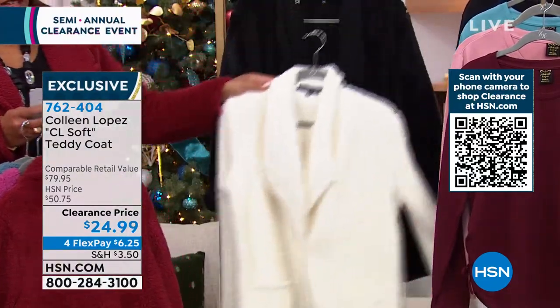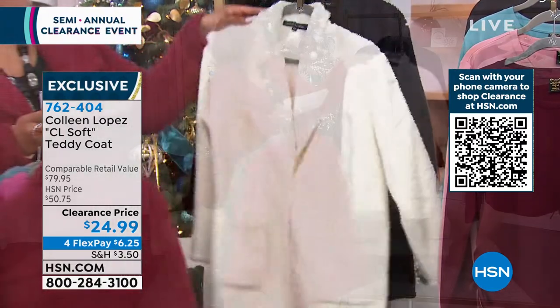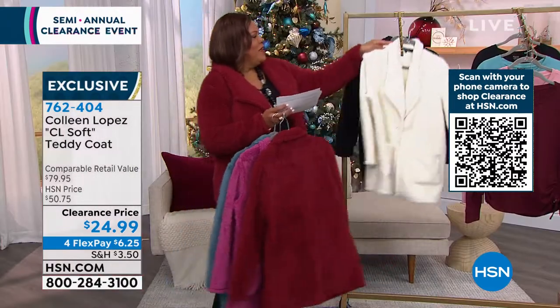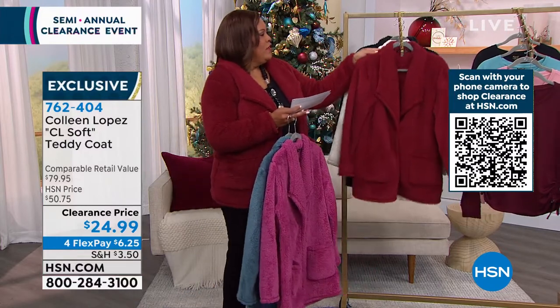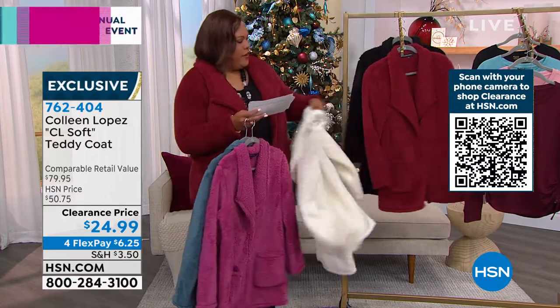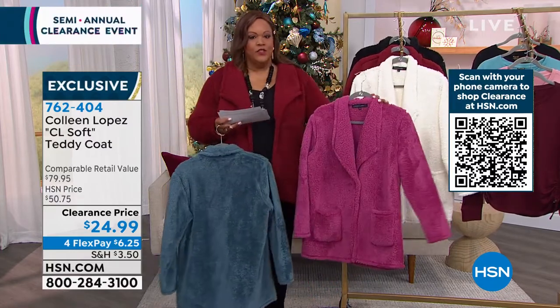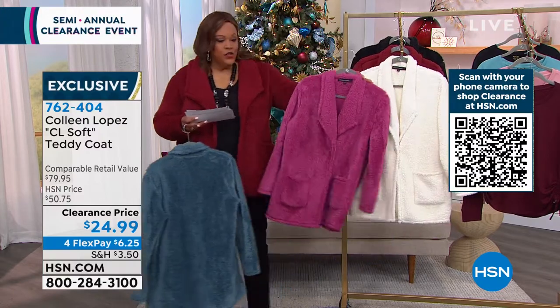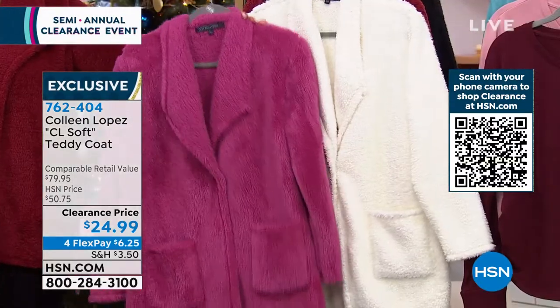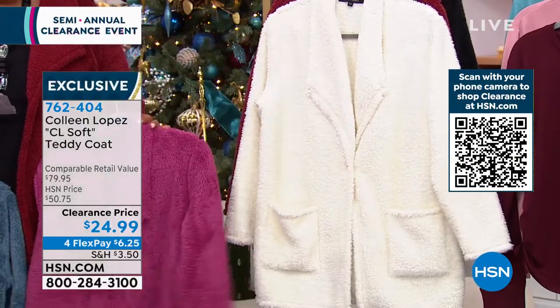And they should have called this ebony — this is black. I love ebony and ivory. So that's your black. And I have some updates for you. If you want the ivory or the red violet, we have less than 50 in each. Go to hsn.com right now and check for your sizes if you want that red violet or that ivory.